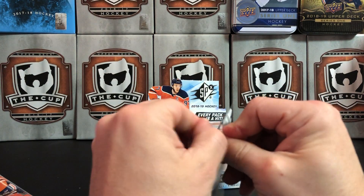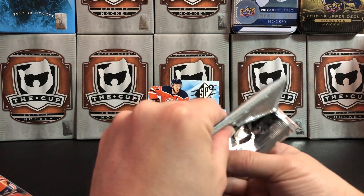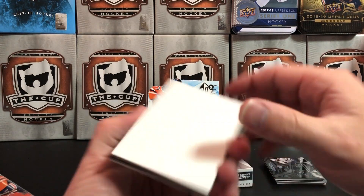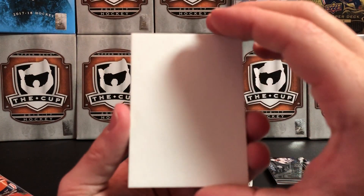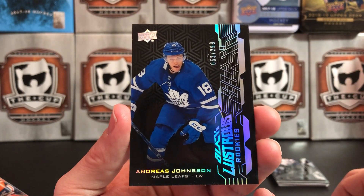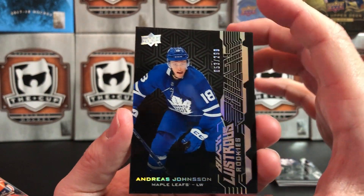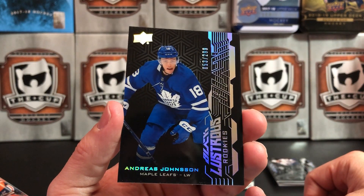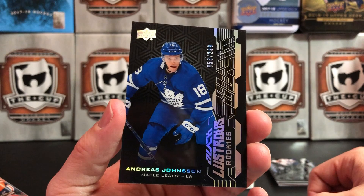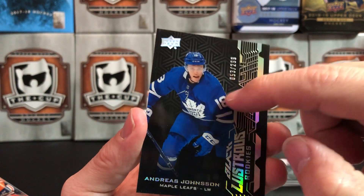Last pack. I'm going to write back to Upper Deck for that one and see if they can replace it — because yikes. Last card is another Upper Deck Black Lustrous Rookies — Andreas Janssen? Johnson? I'm not even sure. Numbered to $2.99.